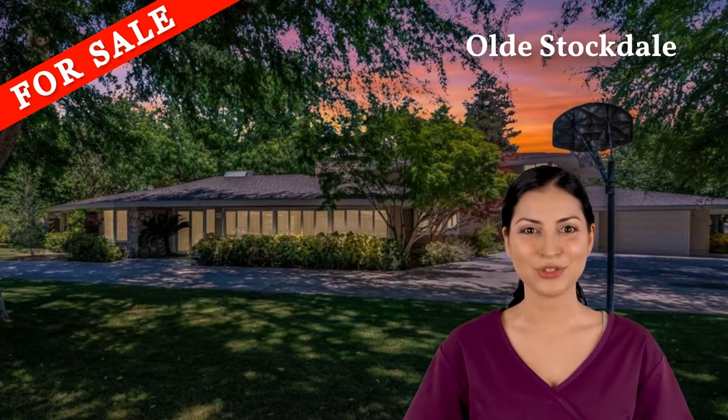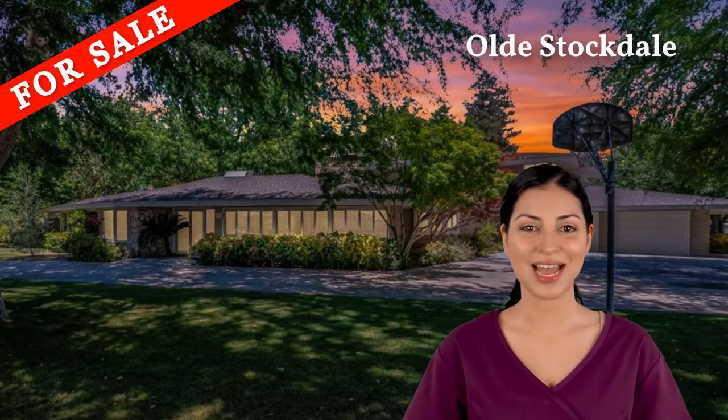This home has five bedrooms, three and a half baths, two offices, and a two-car garage on over half an acre.